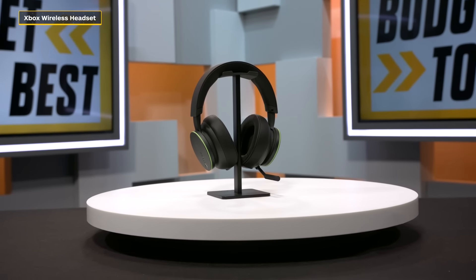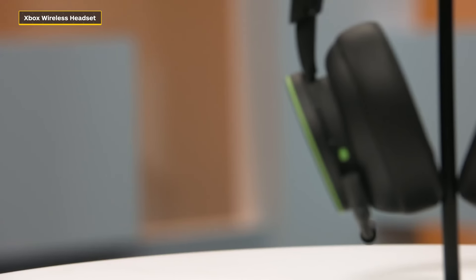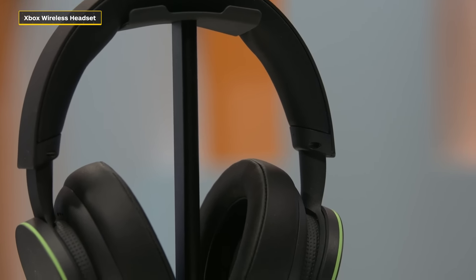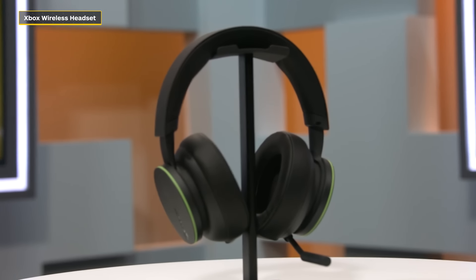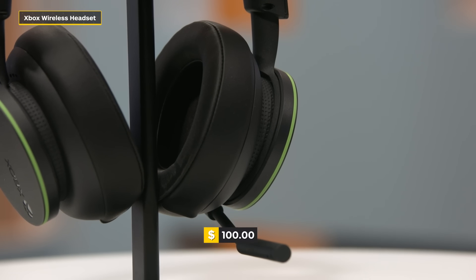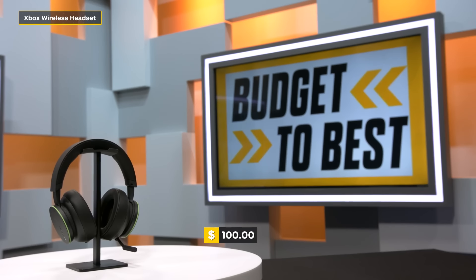This is the Xbox Wireless Headset. It has voice isolation, which helps reduce background noise, and it auto-mutes when you're not talking. You can also jump into the Xbox Accessories app to fine-tune audio controls, mess around with bass levels and sensitivity. The mic on the Xbox Wireless Headset doesn't stand out, but it gets the job done as far as providing decent comms.